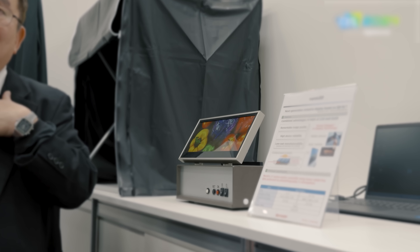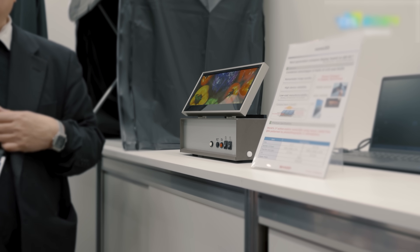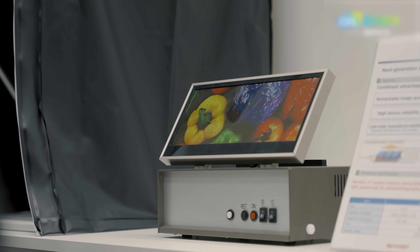I honestly don't think a single video I put out from CES didn't include some form of this question: 'Hey Caleb, any news on QDEL?' And to be fair, in my CES preview video I did tease that I had news about QDEL. But as you've probably noticed by now, I've been silent about it — and well, there's a story behind that.